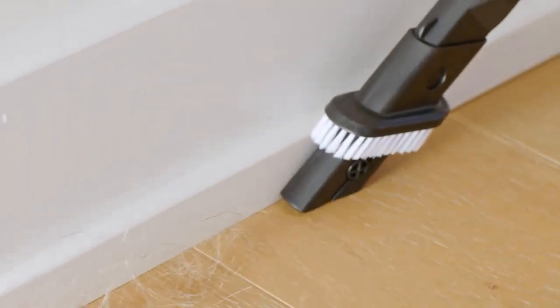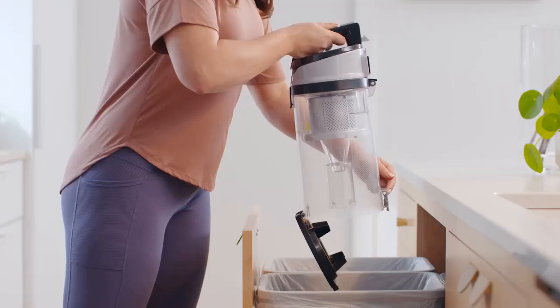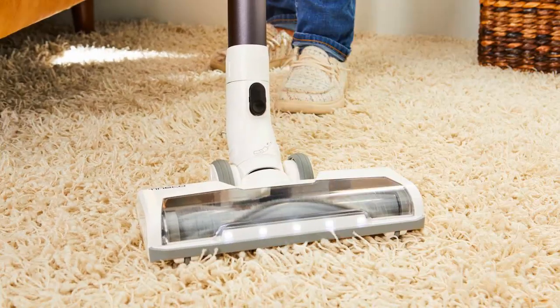After all, carpets hold on to dust, dirt, and moisture — and don't even get us started on pet hair. But with so many options on the market, it can be overwhelming to decide which vacuum is indeed good for your cleaning needs as well as your budget.